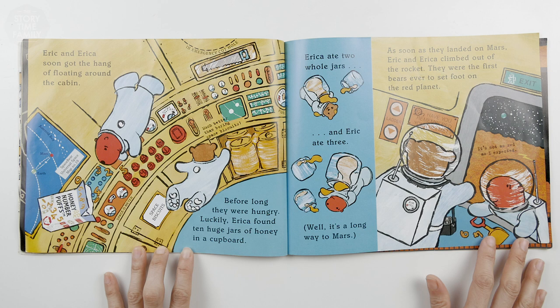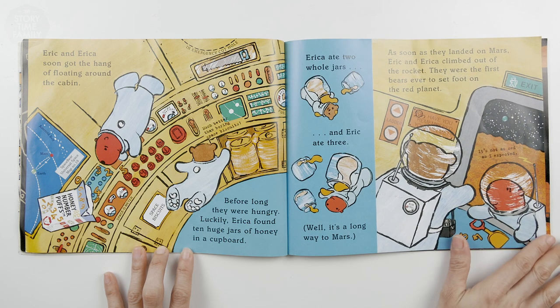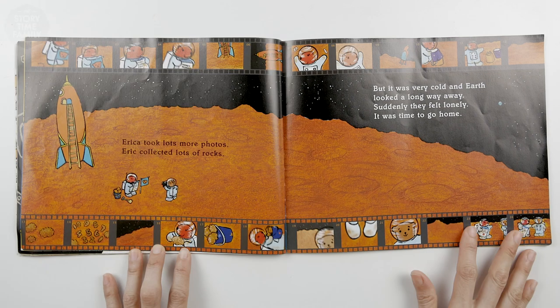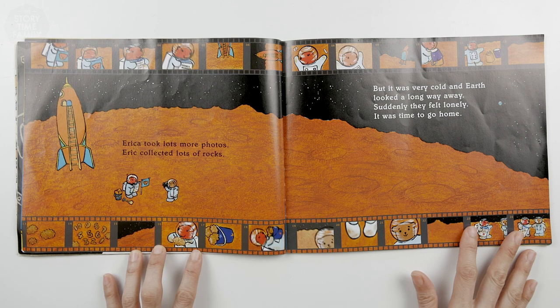As soon as they landed on Mars, Eric and Erica climbed out of the rocket. They were the first bears ever to set foot on the red planet. It's not as red as I expected. Erica took lots more photos. Eric collected lots of rocks. But it was very cold and Earth looked a long way away. Suddenly, they felt lonely. It was time to go home.